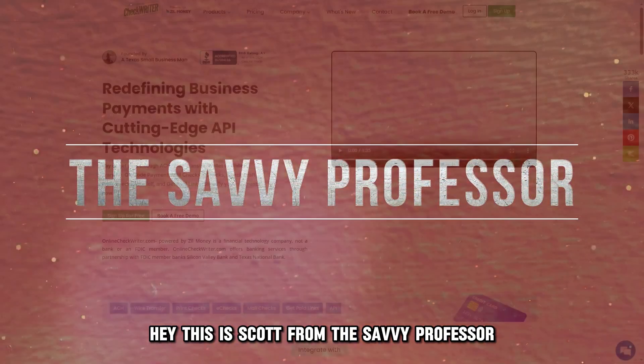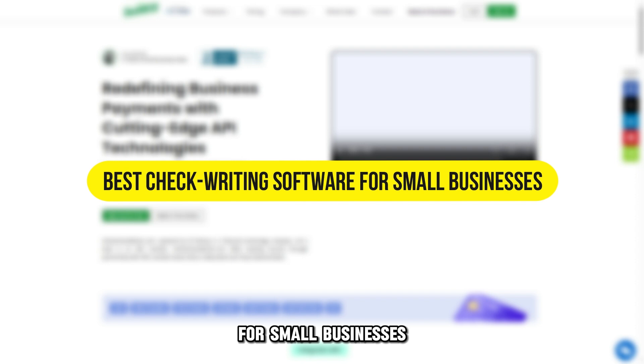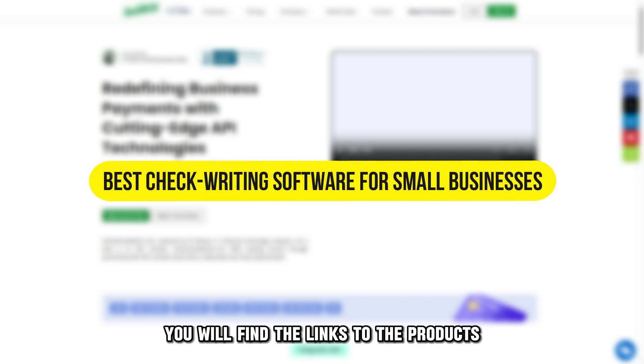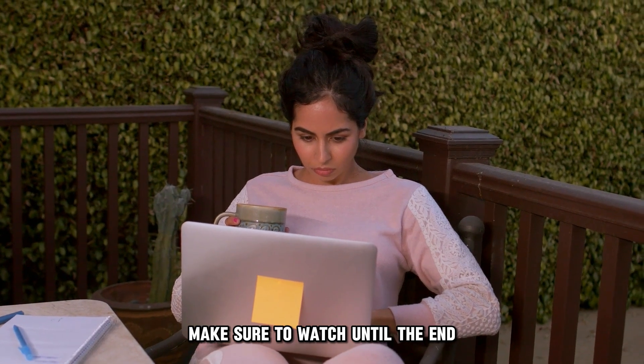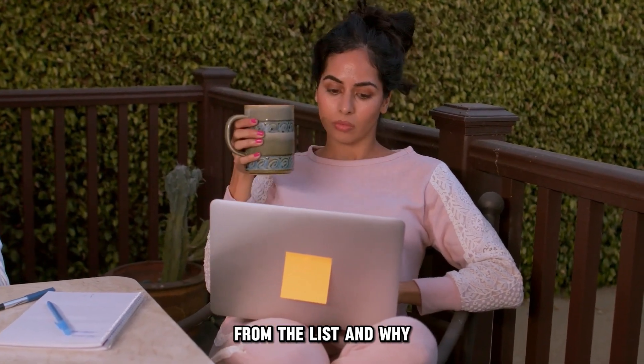Hey, this is Scott from The Savvy Professor, and welcome to our video on the best checkwriting software for small businesses. You will find the links to the products in the description. Make sure to watch until the end to know our verdict on which checkwriting software is best from the list and why.